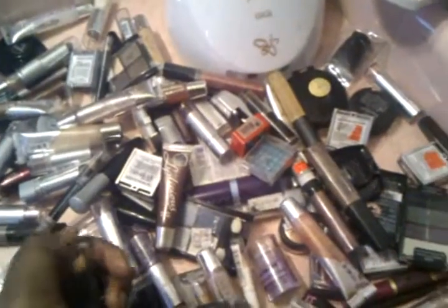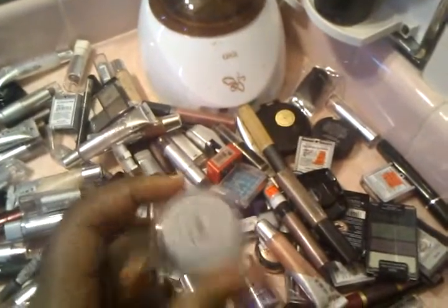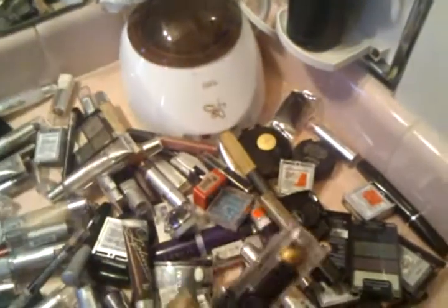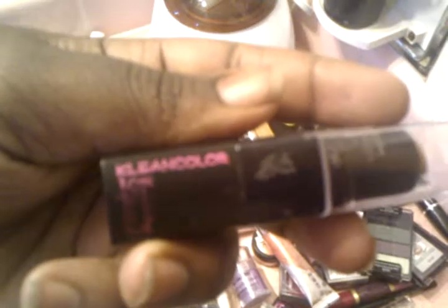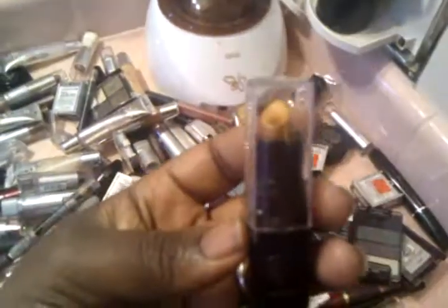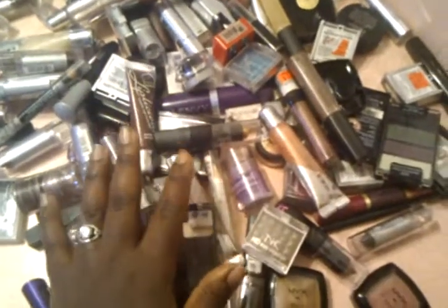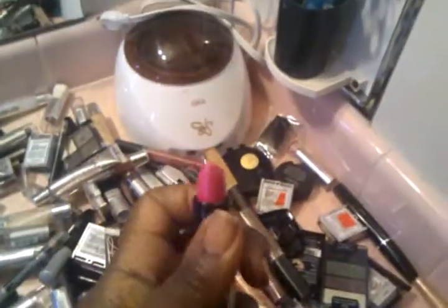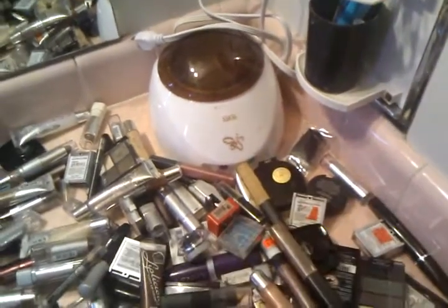I bought my first gel liner too and I love it — I will definitely be buying more. I also found these cute lip glosses at the beauty supply — I don't know the brand but they're clean colors, beautiful. I bought a pretty pink. I always stayed away from pink because of my complexion, but look at that — that's beautiful. It's called Pink.